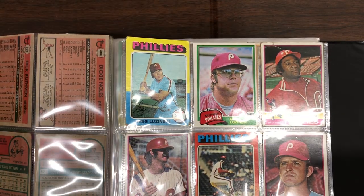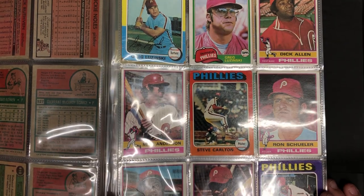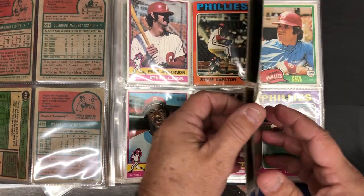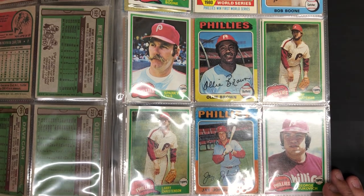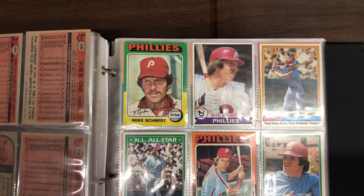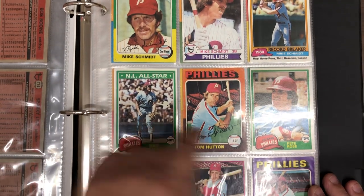Here's a Richie Allen — '77 Richie Allen. Lefty. Here's Tug McGraw. There's some Mike Schmidt. Pete Rose. Another Schmitty.